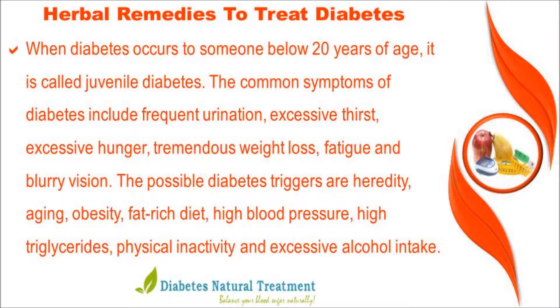The common symptoms of diabetes include frequent urination, excessive thirst, excessive hunger, tremendous weight loss, fatigue, and blurry vision.